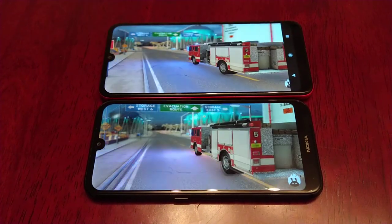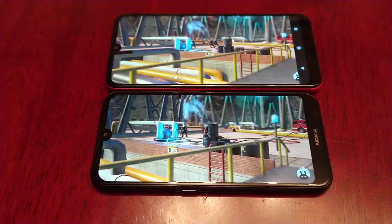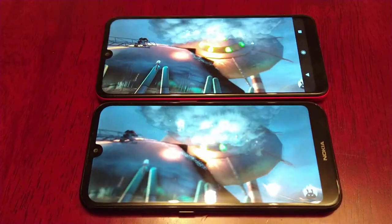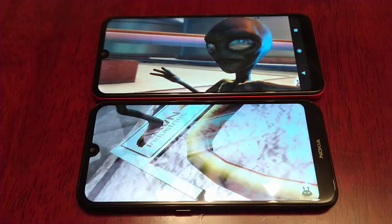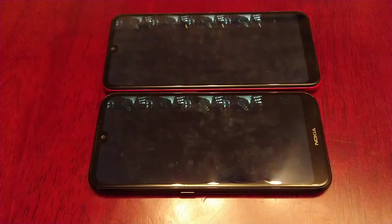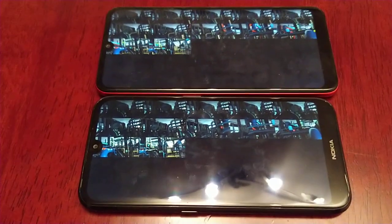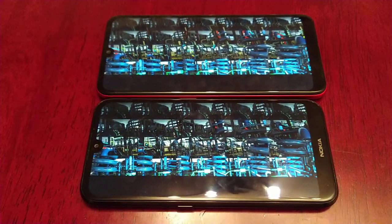The rendering looks to be a bit smoother on the Moto E6 Plus. The test at the moment is pretty much head-to-head, as you can see — both running at the same speed. So this is going to be quite interesting.